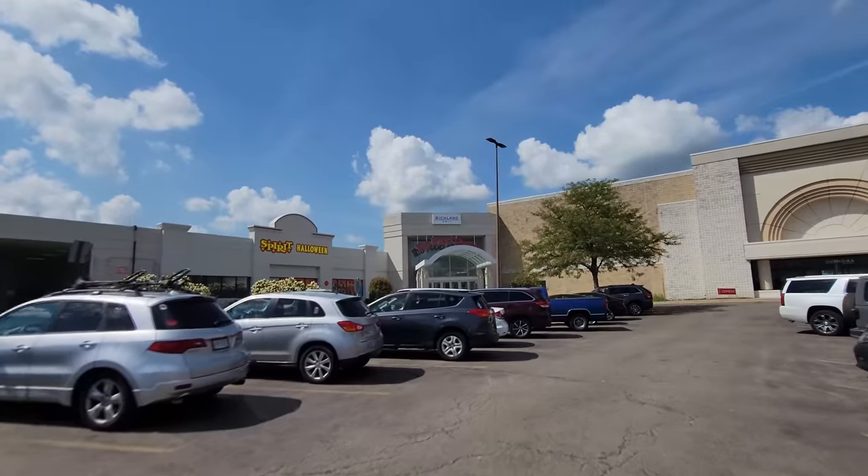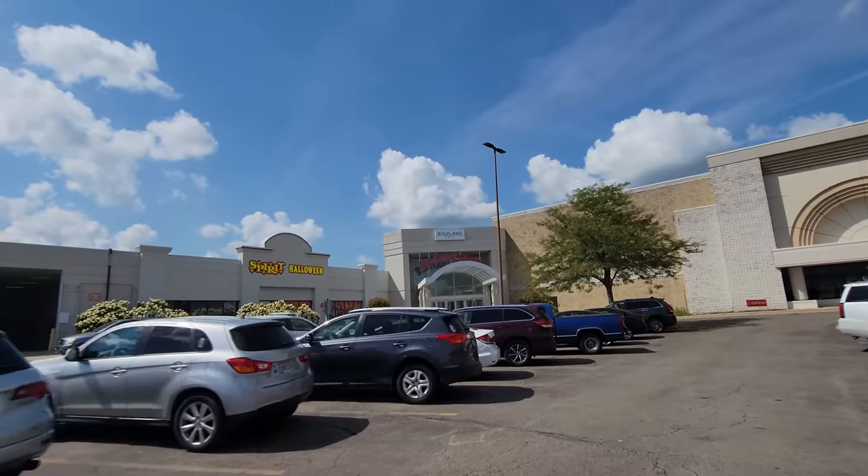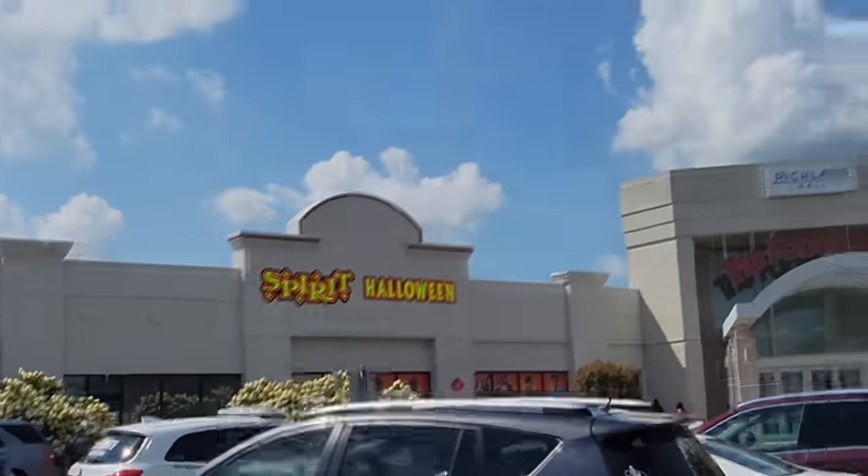Holy crap guys, we left the Hummer at home and we are traversing the US in that giant RV back there. Today we are at Richland Mall in Mansfield, Ohio, about to go into this Spirit Halloween right here, which actually used to be a Chuck E. Cheese, if you can believe it.